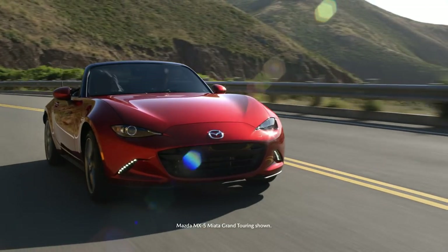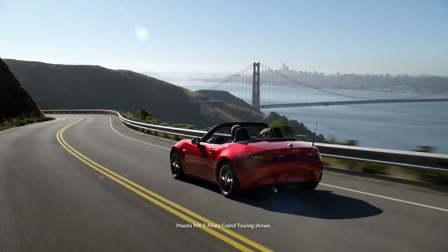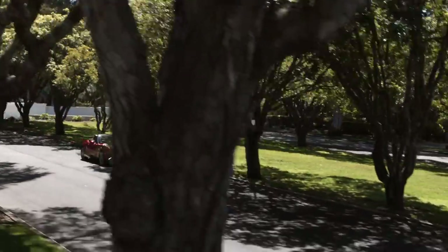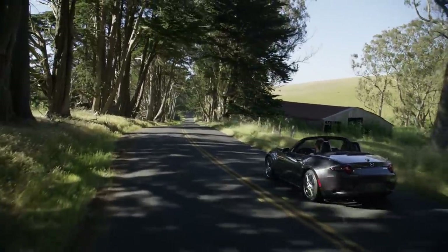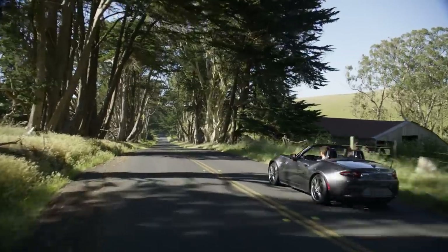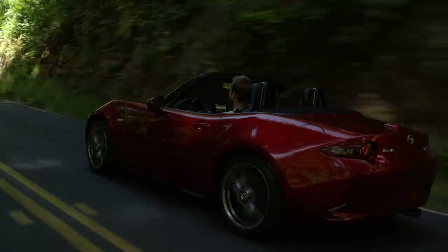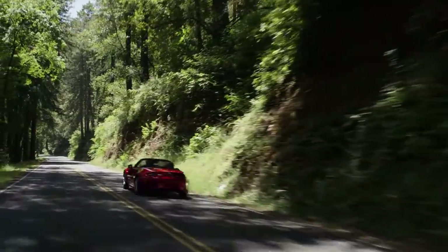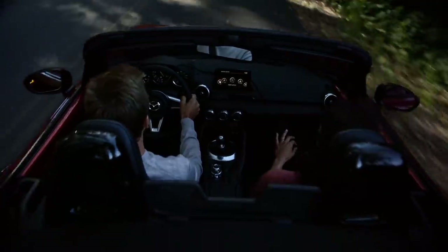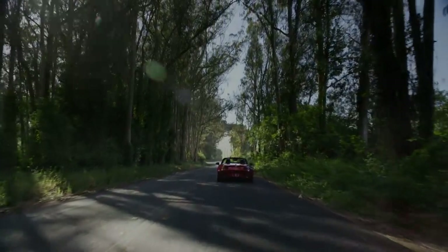Front engine, rear-wheel drive, two seats, six speeds, and an open top. The Mazda MX-5 Miata is the pure roadster. Born from our long tradition and love for racing, and engineered in every detail to elevate your driving experience. Inspired by the classic roadsters of the 1960s with its sleek lines and captivating design, the Mazda MX-5 Miata fits your style with the top up or down. If you like the feeling of wind in your hair and an open road, you owe yourself a ride.